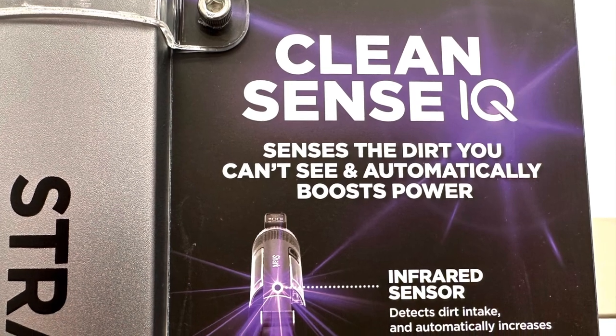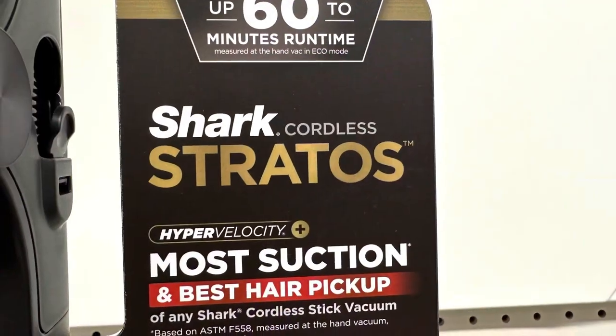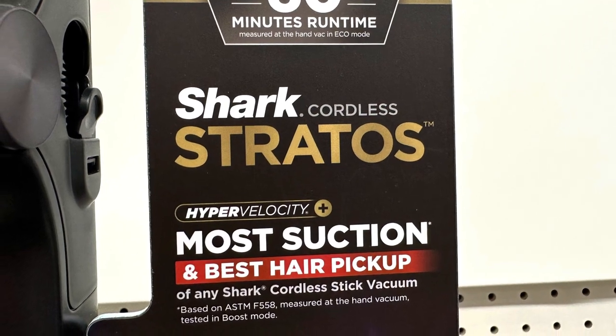Having a HEPA filter should really be an absolute minimum when you're considering buying any sort of vacuum.